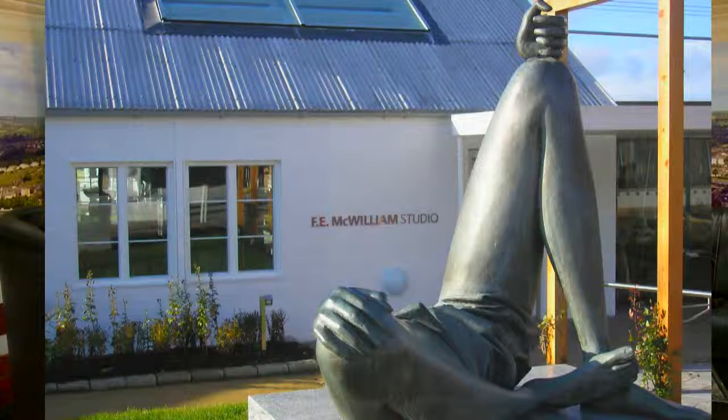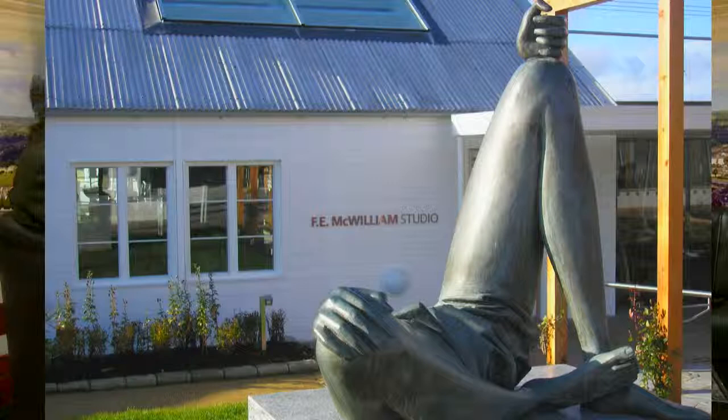He became internationally renowned. It's almost a Henry Moore piece — he was actually a good friend of Henry Moore's. But whereas Henry Moore's works tend to be very, very large, McWilliam tended to make smaller works. This is one of the very few quite large pieces. The material? Bronze.